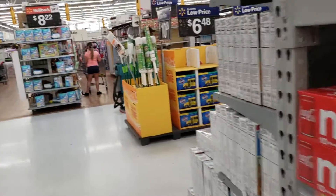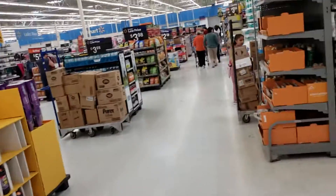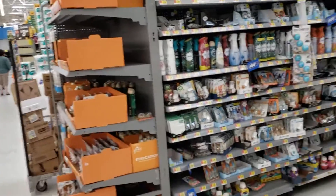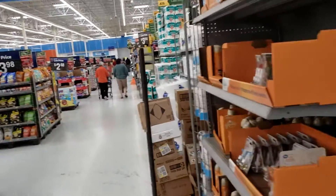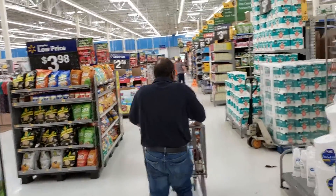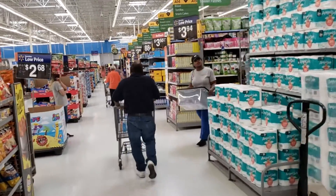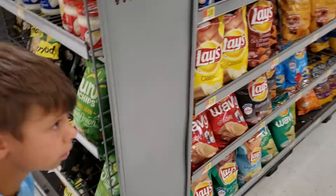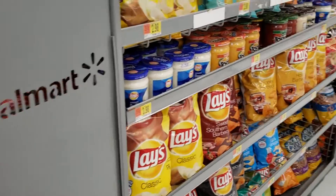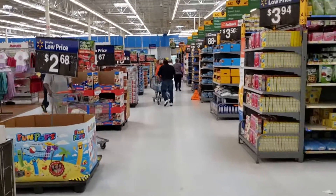If your local Walmart doesn't have that Coca-Cola, you can find a local Mexican store — small ones — and sometimes they do have Coca-Cola from Mexico which does not have high fructose corn syrup. Okay everybody, see you later.